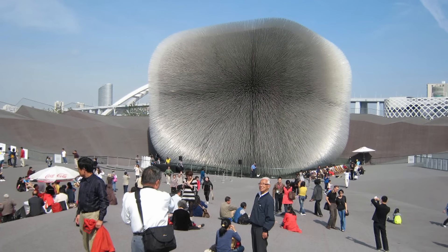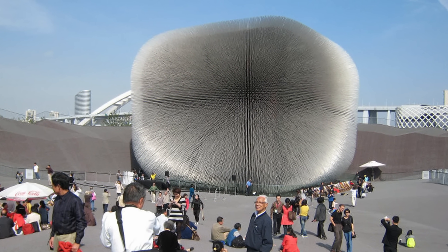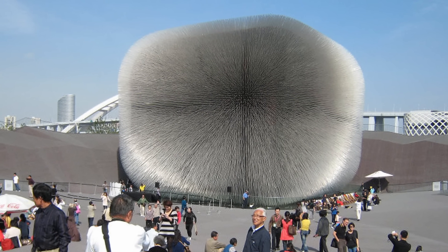While it was dismantled following the expo, the Seed Cathedral's message and impact continued to spread. It received a number of awards for its design and was celebrated globally.